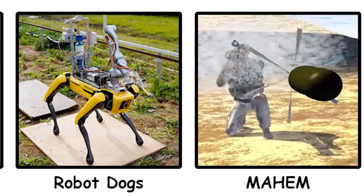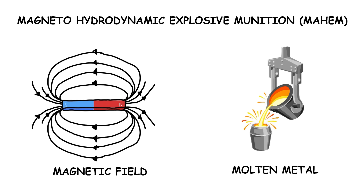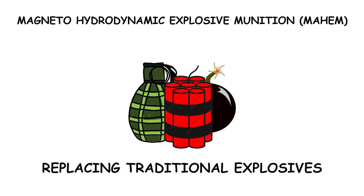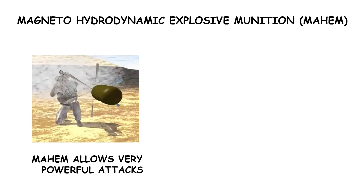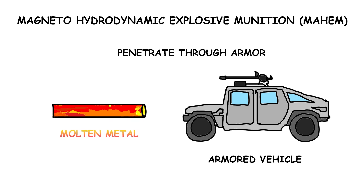Developed by DARPA, the Magneto-Hydrodynamic Explosive Munition uses magnetic fields to launch molten metal at targets, replacing traditional explosives. This allows for extremely powerful attacks on armored vehicles, as the molten metal can easily penetrate through thick armor.